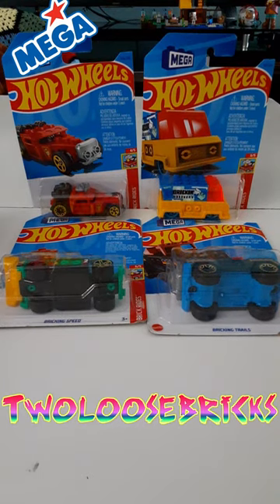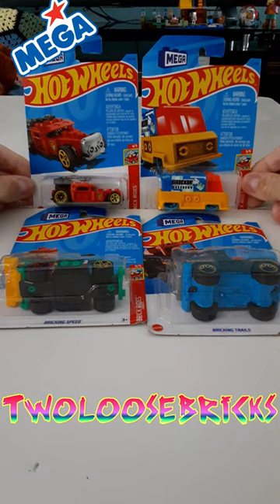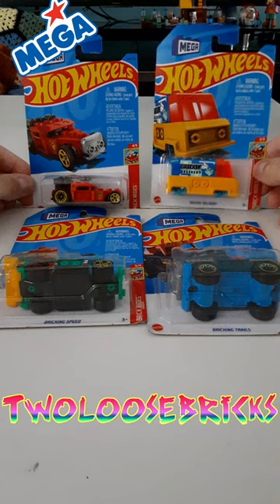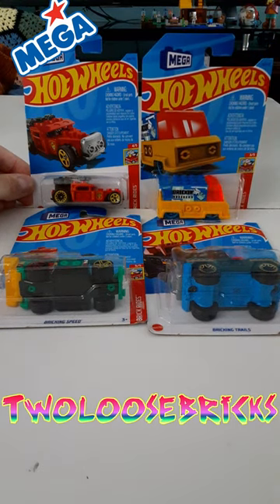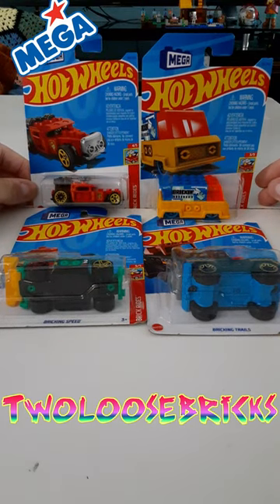Hey there, Bricksters. I am here with a quick Lego haul from Two Loose Bricks. I have the Hot Wheels Mega Cars. I had a couple versions of the Bricking Delivery — I have that one, and I think there's a green one as well that I found before. I found these at the local dollar store for $2 a piece.